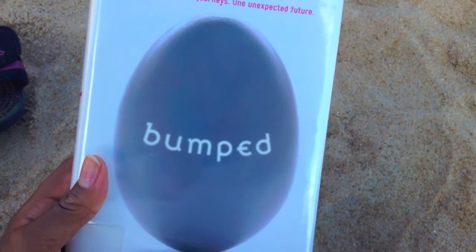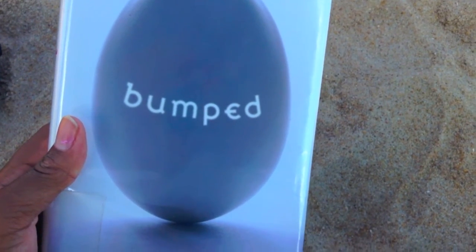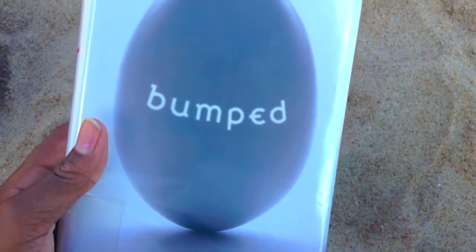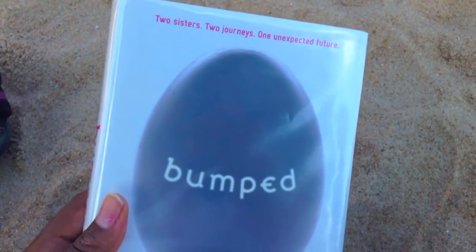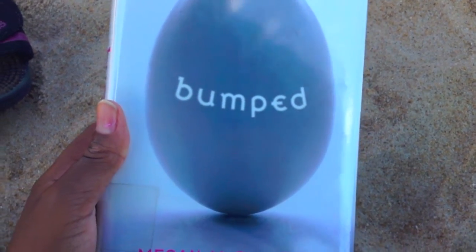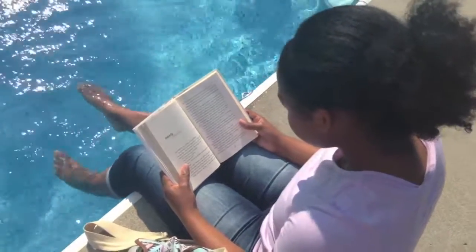And this next thing is my absolute favorite because if you know me, you know I am a total bookworm. So I need to bring a book to the beach or pool, and I love just reading and laying by the pool or beach. I'm reading Bumped currently, and it's just such a good book — I'm in love with it.